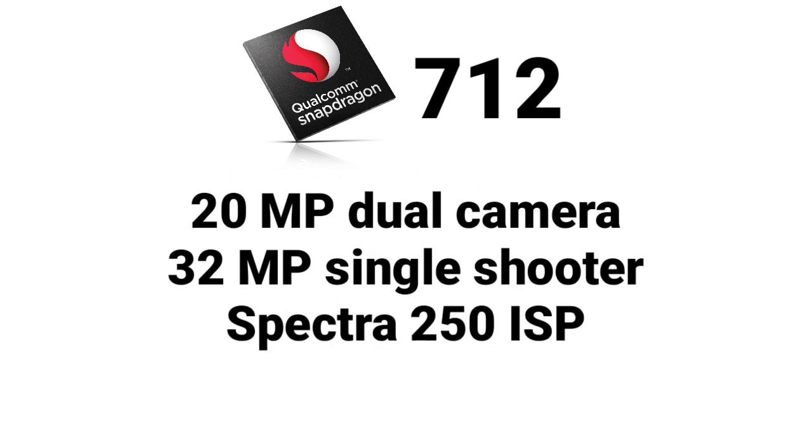Camera support stays at up to 20MP dual camera or 32MP single shooter with the same Spectra 250 ISP.